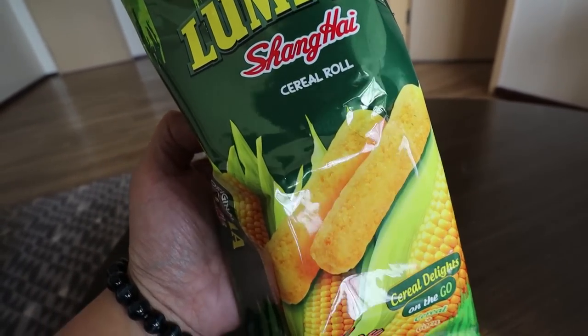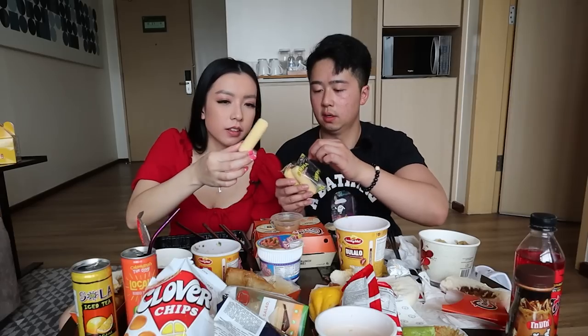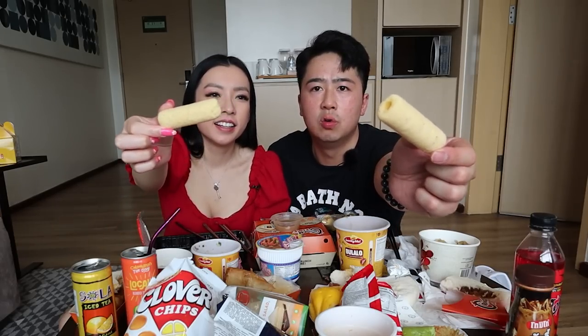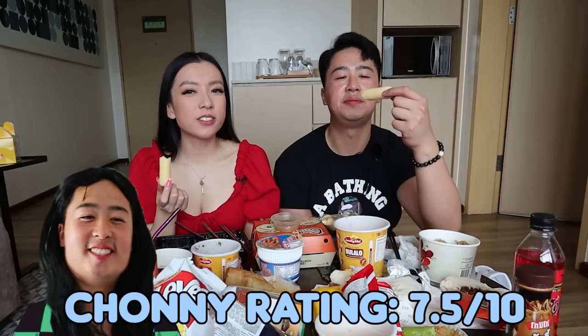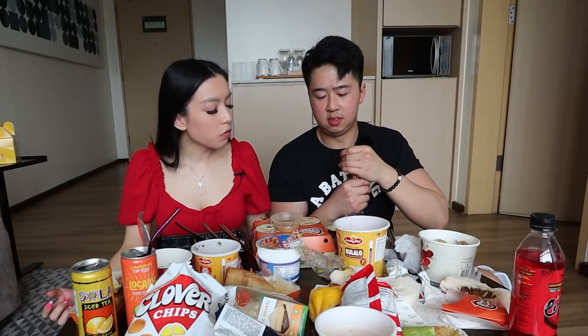The last thing today is the lumpia Shanghai cereal roll — they come in packs of three and they're like small tiny little rolls. Oh my gosh, I've seen these snacks before — they smell so corny! They are hollow inside — these are good! Surprisingly really good, very sweet, kind of like a Cheeto. I love the feeling when you bite into it. We'll definitely bring some of these back home!